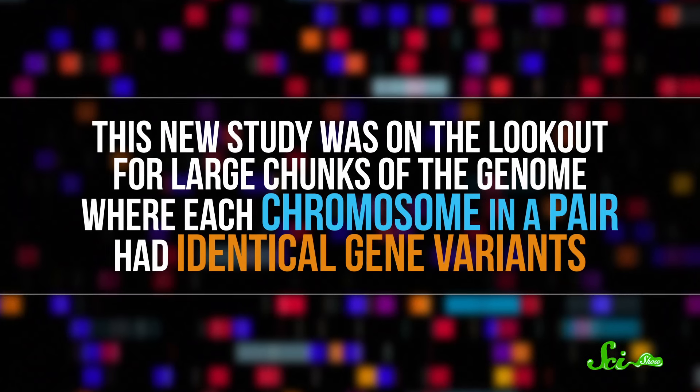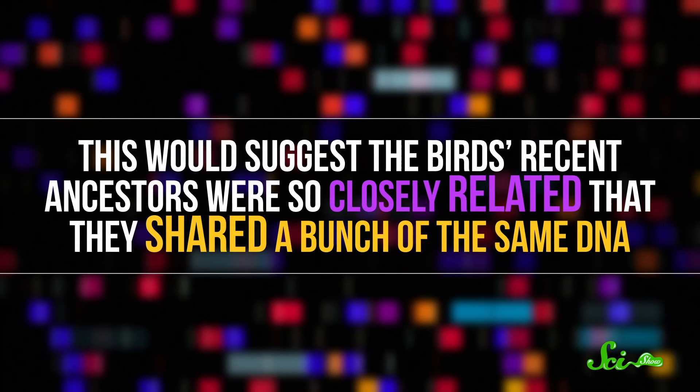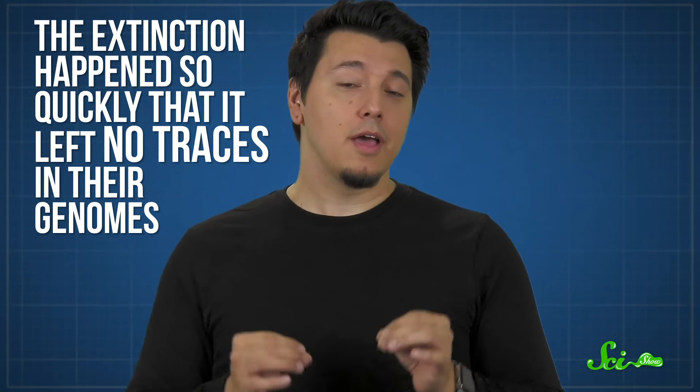If a species slowly dwindles over time, we would expect their DNA to show evidence of inbreeding and low genetic diversity as their populations gradually shrink. This new study was on the lookout for large chunks of the genome where each chromosome in a pair had identical gene variants, which would suggest the birds' recent ancestors were so closely related that they shared a bunch of the same DNA. These effects can cause a species to go into a spiral towards extinction as their gene pool dwindles. But the new research found no evidence of this. The Carolina parakeet's extinction doesn't appear to have been slow — instead, as the authors put it, the extinction happened so quickly that it left no traces in their genomes. This is pretty good evidence that human activity in the 1800s was the leading cause of their disappearance, not some vulnerability inherent to the parakeets.